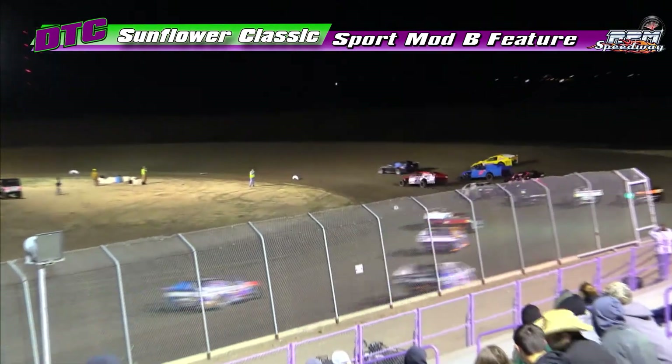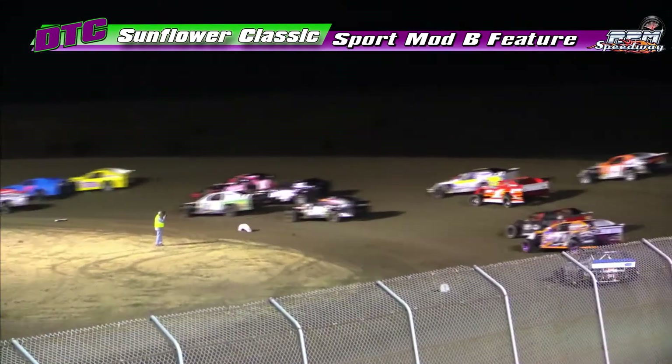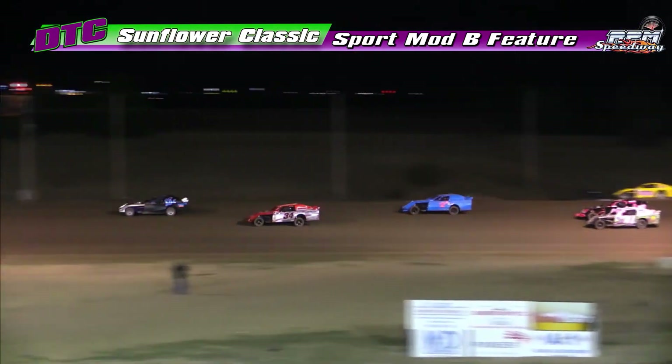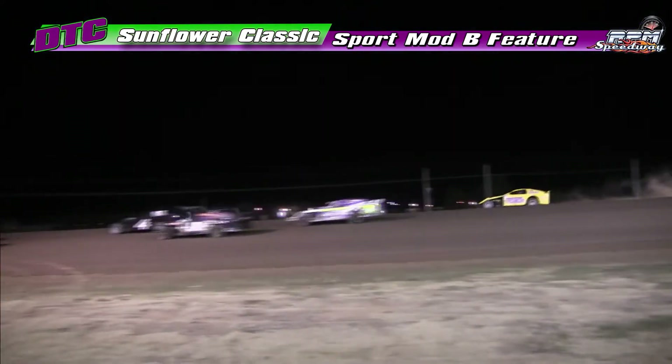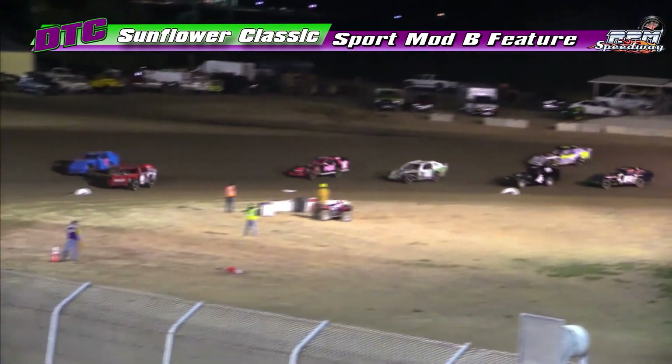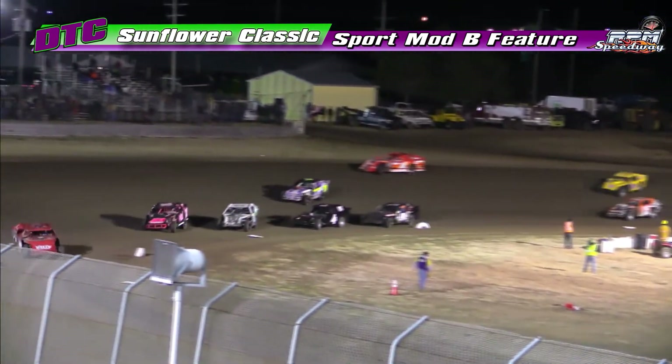Moser jumps out front in the outside front row. Three wide for second, and we're stacking and packing. Now shoveled to the outside. He'll get back on the race track. The ball way back in the field — shovels for the 11-R car.